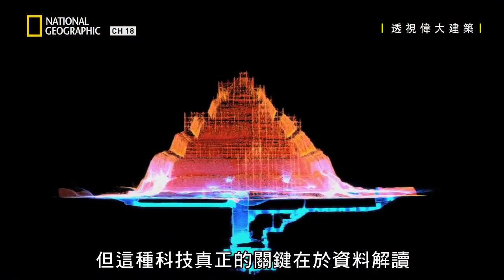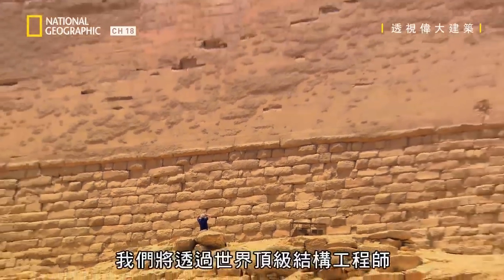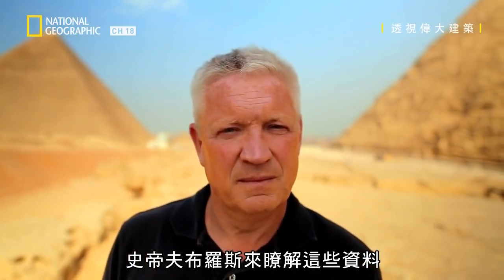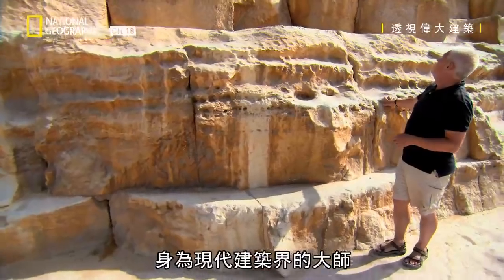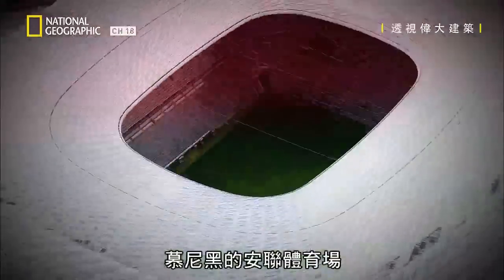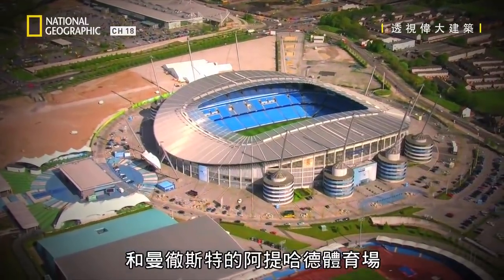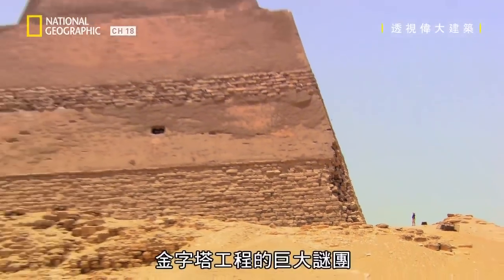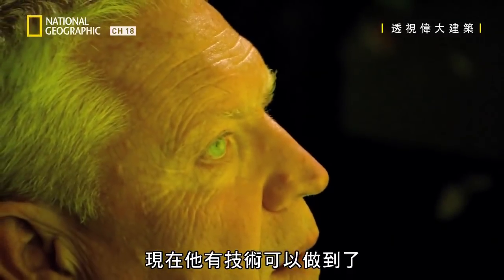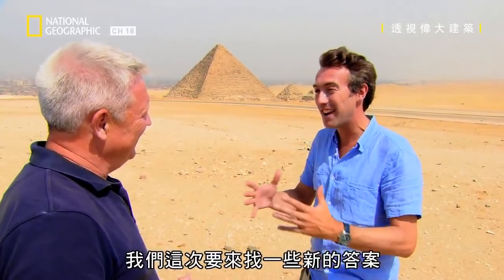But the real key to the technology is in the interpretation of this data, and we're seeing it through the eyes of one of the world's best structural engineers, Steve Burrows. A master of the modern building world, Steve has created such famous structures as Beijing's Bird's Nest Stadium, Munich's Allianz Arena, and Manchester's Etihad Stadium. Steve has always wanted to explore the great engineering mysteries of the pyramids, and now he's got the technology to do it. People have been wondering how they were built for thousands of years, and we've got to come along and give some new answers.